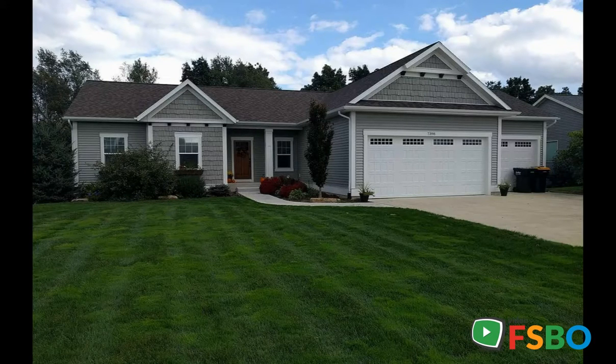This ranch walkout has an open floor plan for entertaining. The main area is beautiful with custom woodwork. The laundry room is on the main floor for easy access.